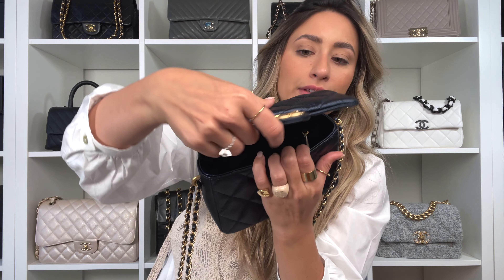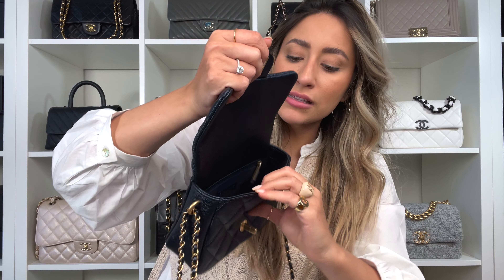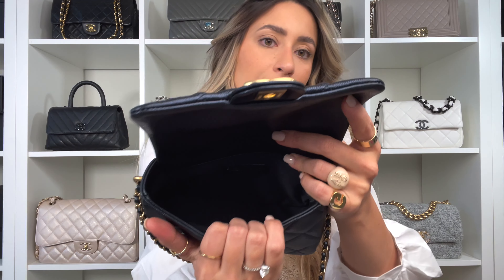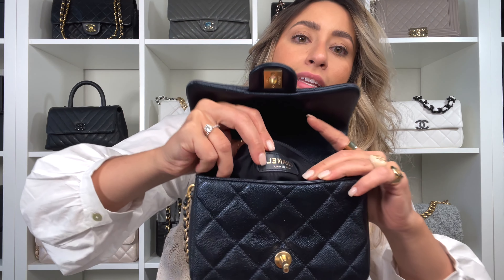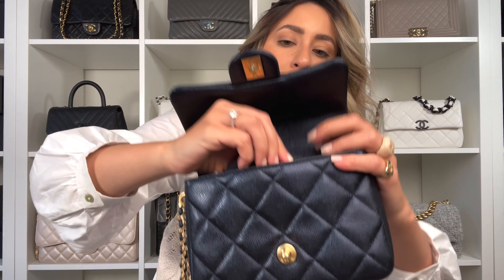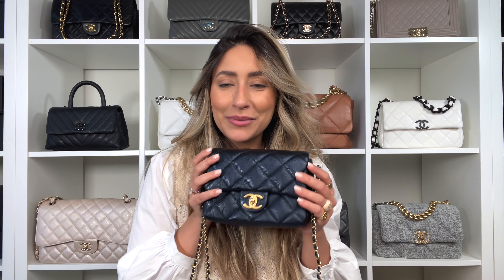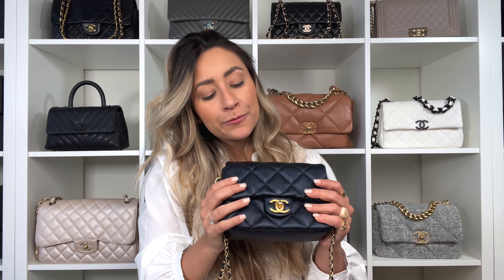It has a turn lock closure. Here is the inside — there's the tag. The retail price is $4,400. The interior is not leather, you can see that right here. And it does have the microchip. That's the heat stamp — just showing you all the information possible.